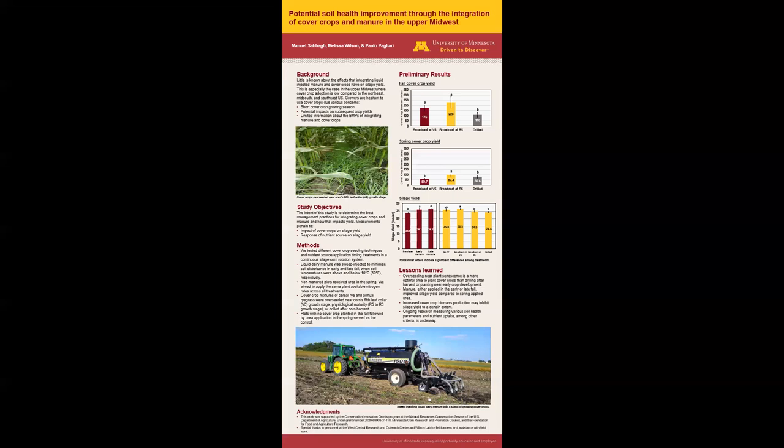Ongoing research measuring various soil health parameters, crop nutrient uptake, among other tests, are actively underway. I want to thank the USDA NRCS Conservation Innovation Grants Program, the Minnesota Corn Research and Promotion Council, and the Foundation for Food and Agriculture Research for the funds to support this project. I'd also like to thank all personnel at the West Central Research and Outreach Center and the Wilson Lab for field access and assistance with field work. Thank you for viewing my poster.